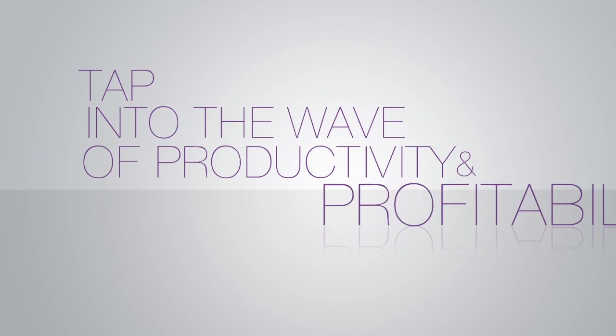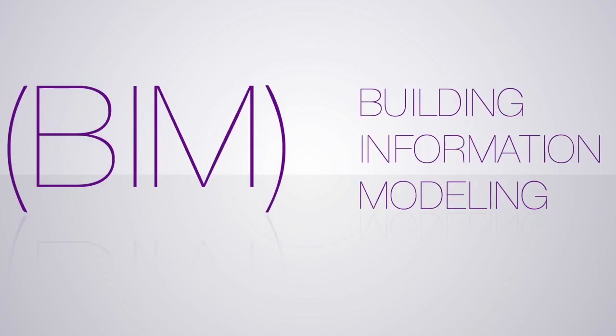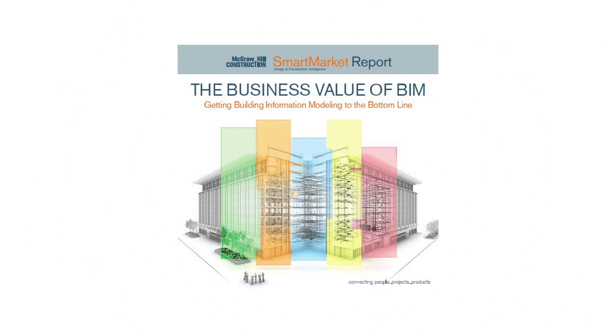Tap into the wave of productivity and profitability. A reported 50% of the design industry is using BIM, with ever-increasing ROI results. BIM is on track to become an industry standard in half the time it took AutoCAD.